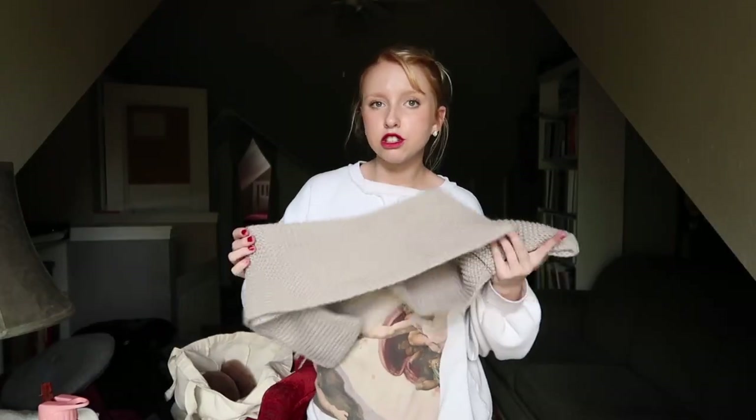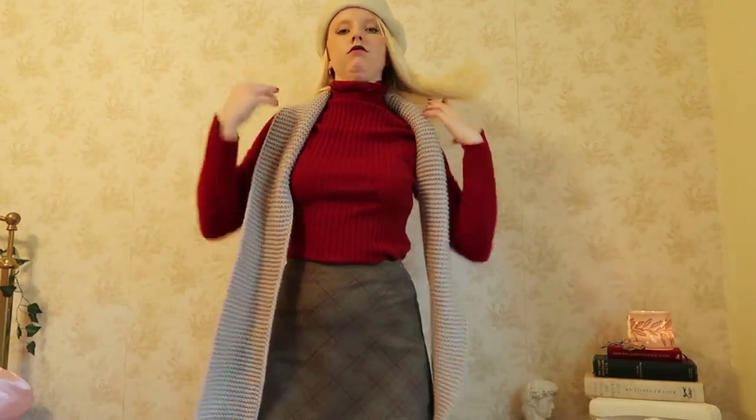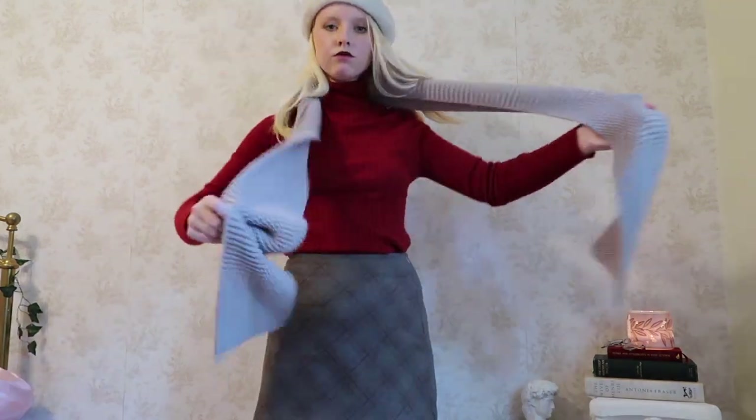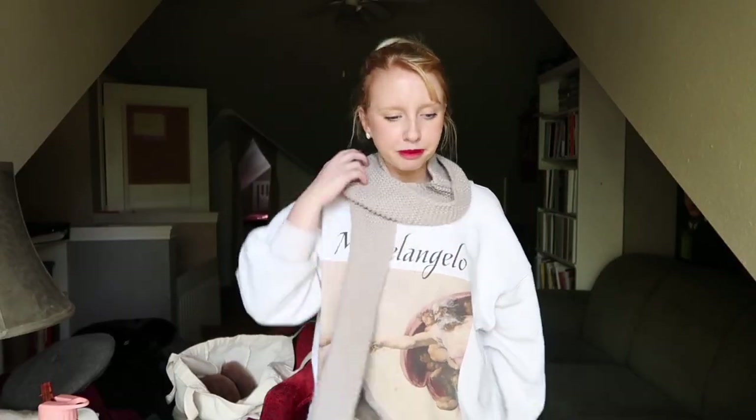I also found this super basic knit scarf. I got another knit scarf a few weeks ago in red and I've been wearing it all the time, so I wanted a neutral version of it. It's really basic but I feel like it will add an extra touch of layering to an outfit, which will be really cute. It's in gray tones so it'll go with the other gray stuff I got. I like to wear my scarves draped over one shoulder, but however you like it.